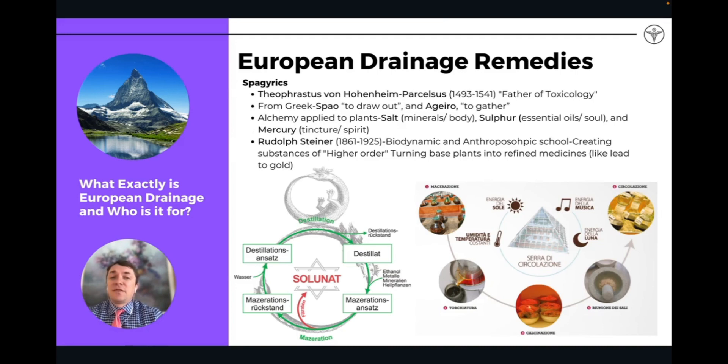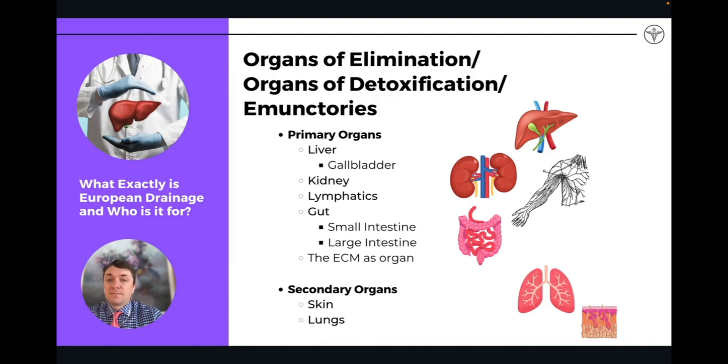Spagyric: the spagyric production method is a unique type of production method, slightly different than traditional homeopathy, but the idea is they're also imbuing energetics into the remedy through a process of distillation and maceration — a cycle that happens with the spagyric remedy. In my opinion, it tends to be a little bit stronger and more effective than a traditional combination homeopathic remedy. If you're interested in learning more, I would suggest looking into Rudolf Steiner and Paracelsus — both foundational philosophers and doctors in the field of spagyrics.